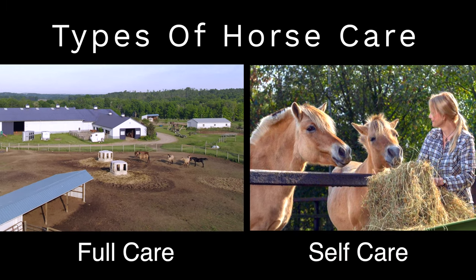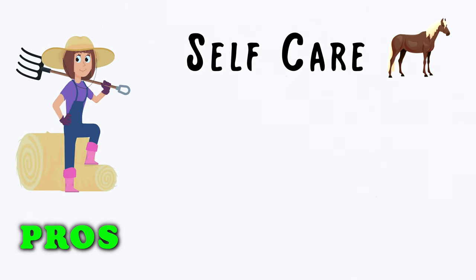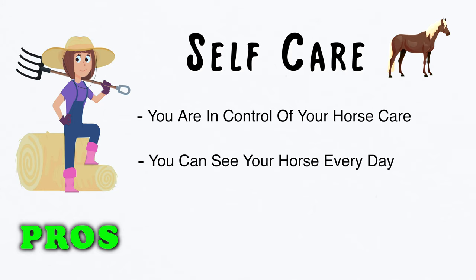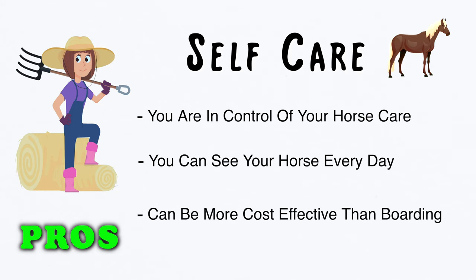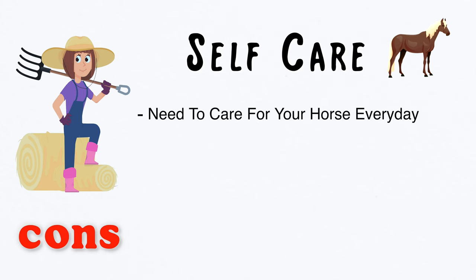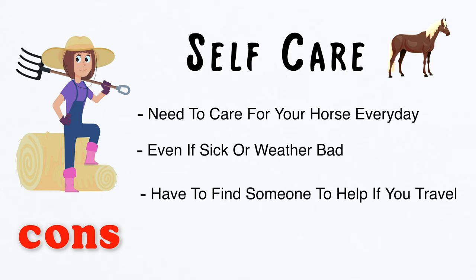There are two types of horse care: full care and self-care. The pros to self-care are that you're in control of your horse's care, you're able to see your horse every day, no travel required, and this could be more cost effective than boarding. The cons to self-care are you need to care for your horse every day even if you're sick or the weather is bad, and you have to find someone to watch your horse if you travel.